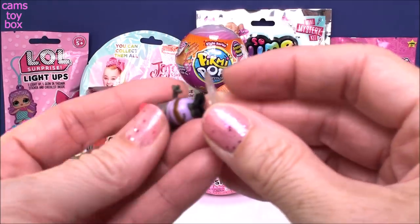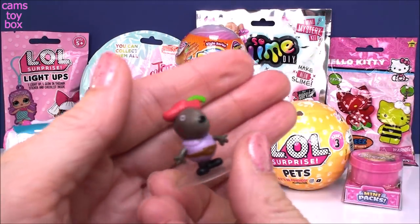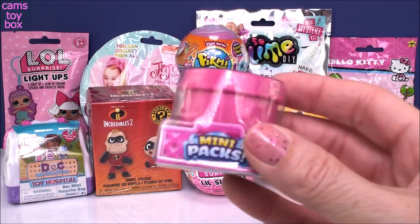He is looking fabulous. He comes with a little display stand that you pop them onto. How super cute is that? I never opened this one before, so that's super cool. Let's do our Shopkins mini pack next.